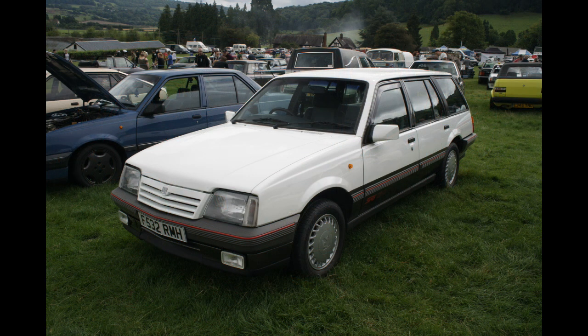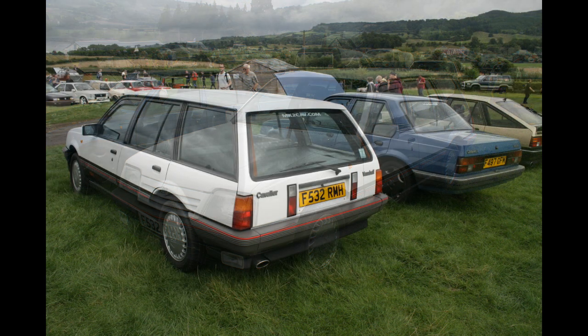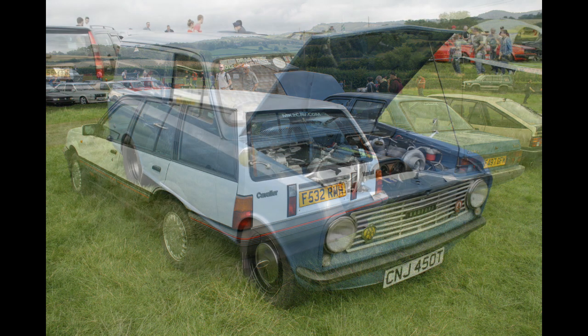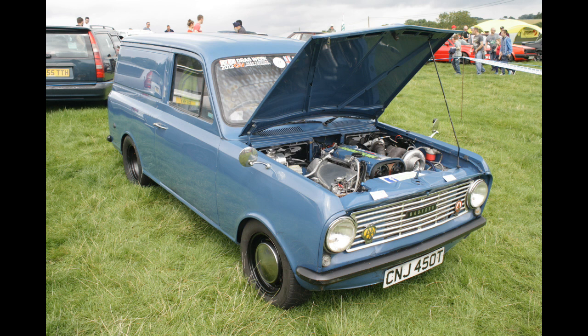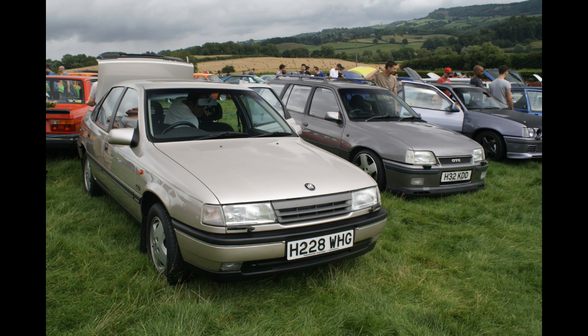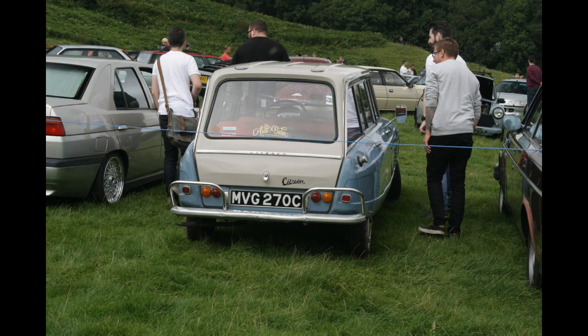Now this I do like — a Vauxhall Cavalier SRI 130 Estate that someone has made. A very fine looking car; Vauxhall should have made it themselves. The Holden Camero was the car that provided that back end, and the kit's sent over from Australia. That's an HA Viva van which has actually been on Roadkill — which is quite exciting. It's very fast. That's a lovely Vauxhall Cavalier which reminds me of launch photos. And an Astra GTE Estate — they never made any of those either, but that looks nice.